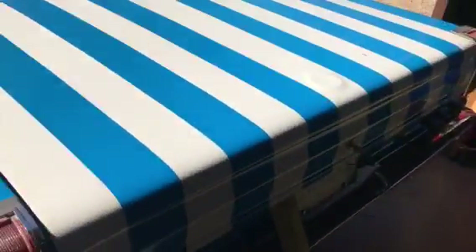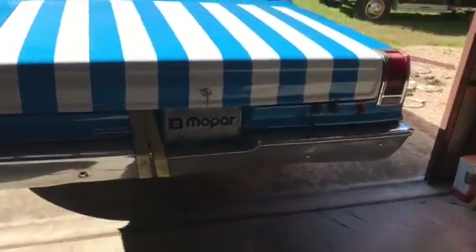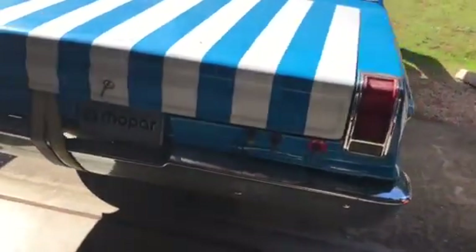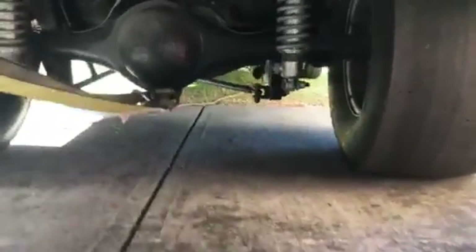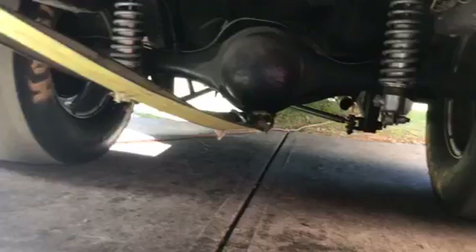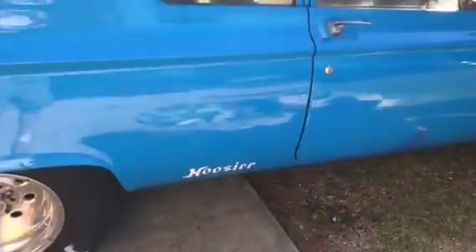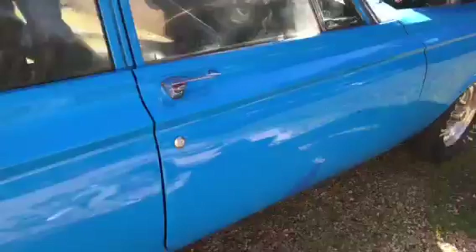65 Dodge Coronet, 440 big block. We looked up under here — eight and three quarter rear — and it's got coilovers, been tubbed. My goodness, this car has also ran into the sixes naturally aspirated.